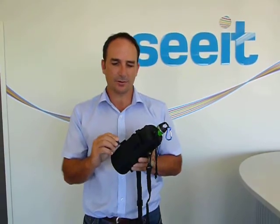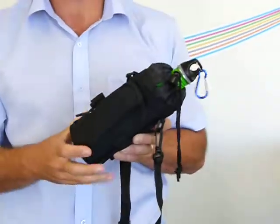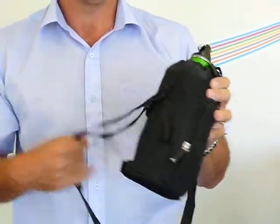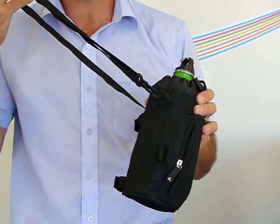There are several little zips and areas on this bottle carrier that are quite good features. There's a zipped area here to carry a cell phone, keys, and a nice strap which is adjustable.